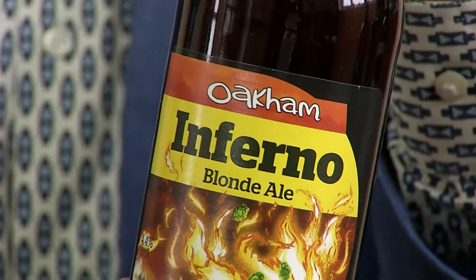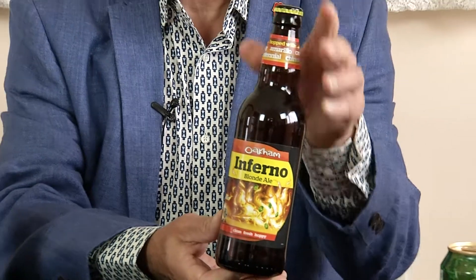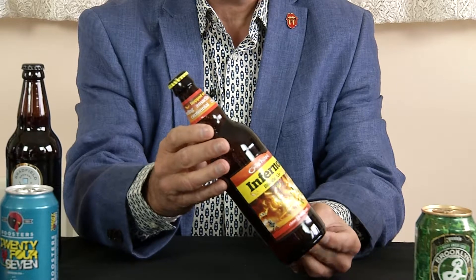B&M stores certainly have the smallest range of craft beers available, but they are led by the excellent Oakham Inferno. It's brewed in Peterborough and its sister bottle, Citra, having been voted champion beer just a couple of years ago. This one has a gentle vanilla aroma, pale gold colour in glass, a lemony sharpness on the tongue, and leaves a very pleasing aftertaste. So Oakham Inferno from B&M.